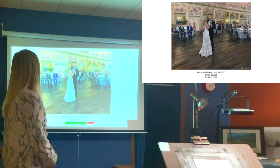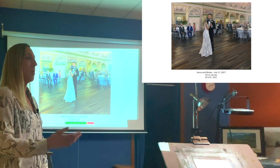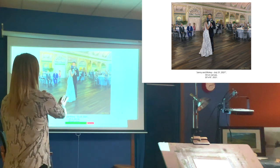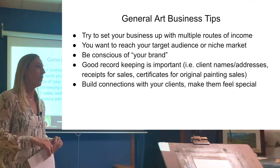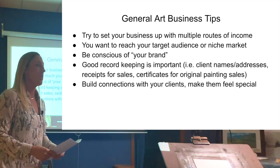I'll talk to the wedding couple, ask what scene they'd like me to paint — sometimes it's their first dance, sometimes it's the ceremony. We'll determine where they want me to be and what they want me to paint. I'll start it at the wedding, then finish the painting back in my studio with a lot more detail.